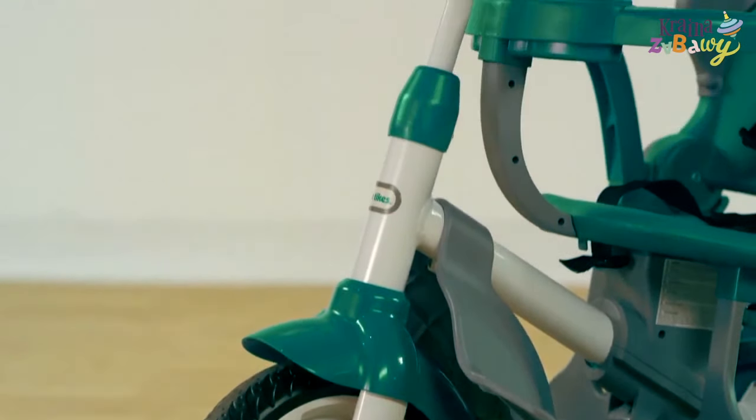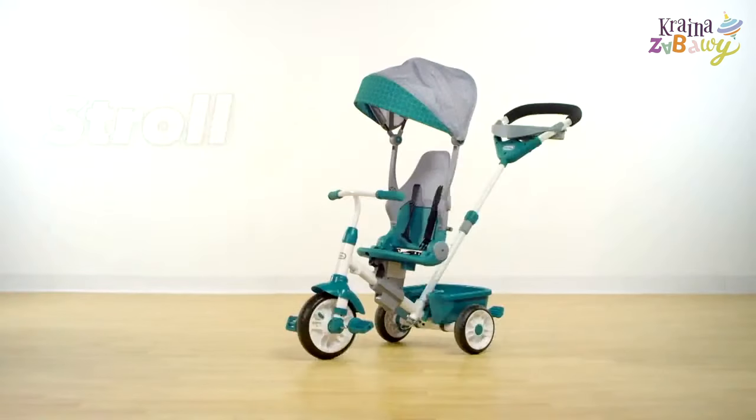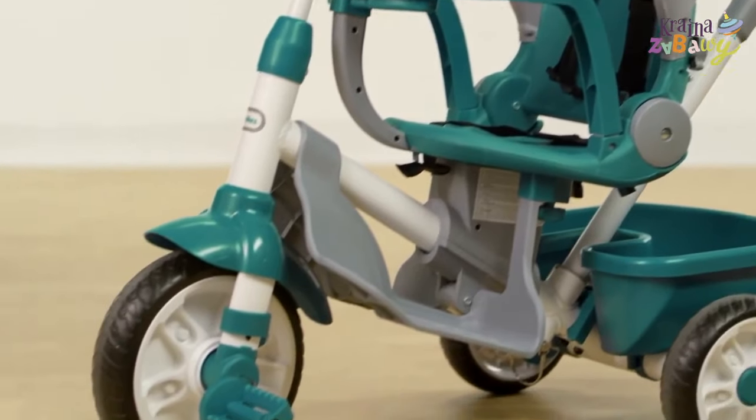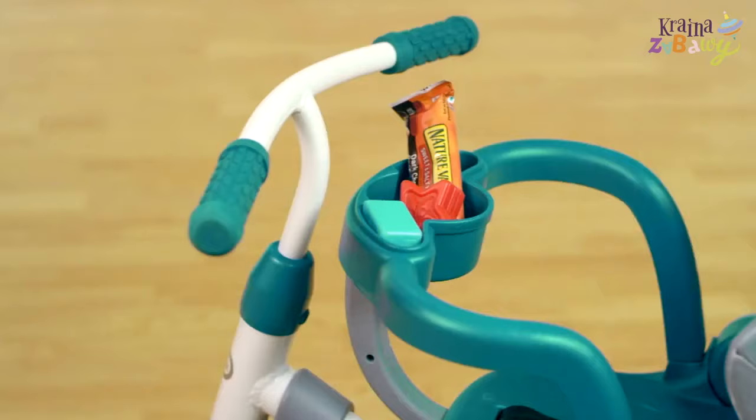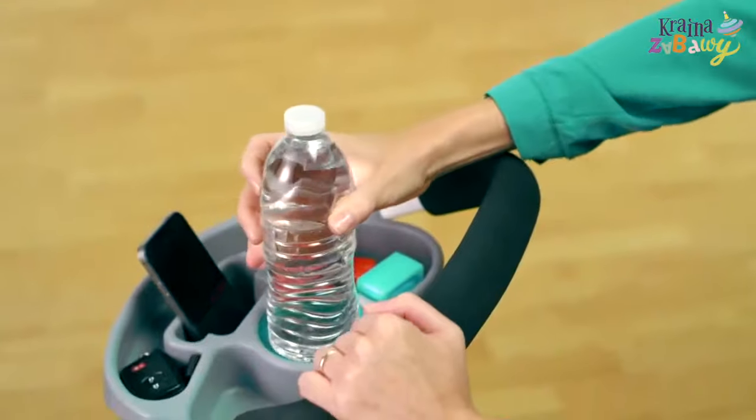The Little Tikes Perfect Fit 4-in-1 Trike makes it easy with an adjustable seat — no tools required. When it's time to stroll, you'll appreciate the protective foot tray, sunshade, safety bar, and parent convenience tray that holds snacks, keys, cell phones, and more.